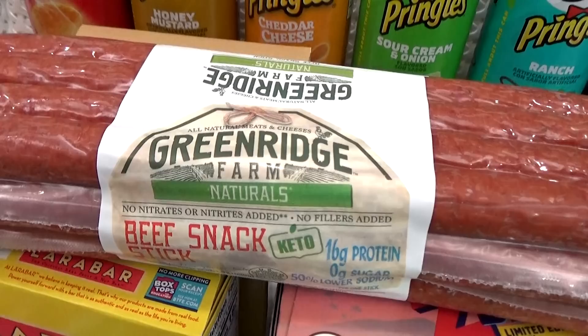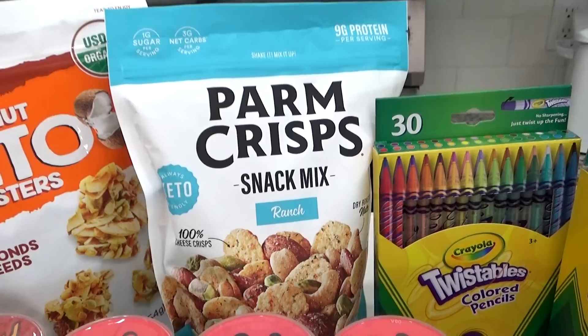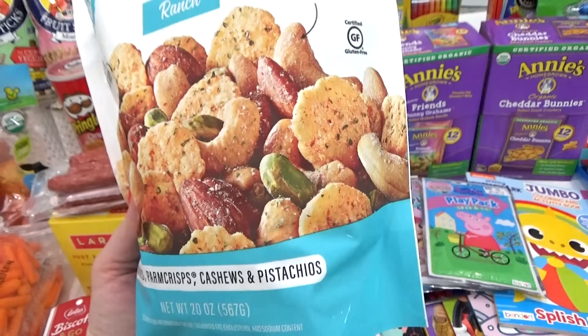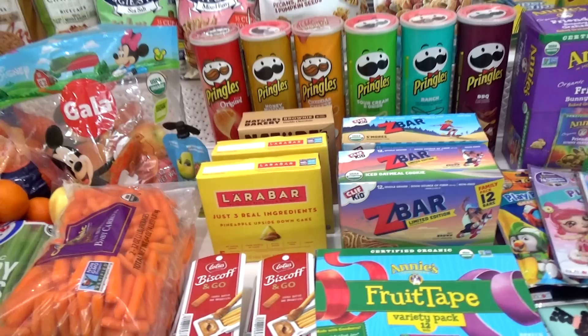I picked up a few things with my husband and myself in mind. First, I picked up another bag of these coconut keto clusters. I get this at Costco, and they are so good — they definitely taste like a treat. And then these, I've never actually tried before, but they sound really good. This is the Parm Crisp Snack Mix. This is actually keto-friendly as well, and this one happens to be in the ranch flavor. This includes almonds, the cheese crisps, cashews, and pistachios. And then another good thing I've never tried before, but looks really good, are these keto-friendly jerky sticks.